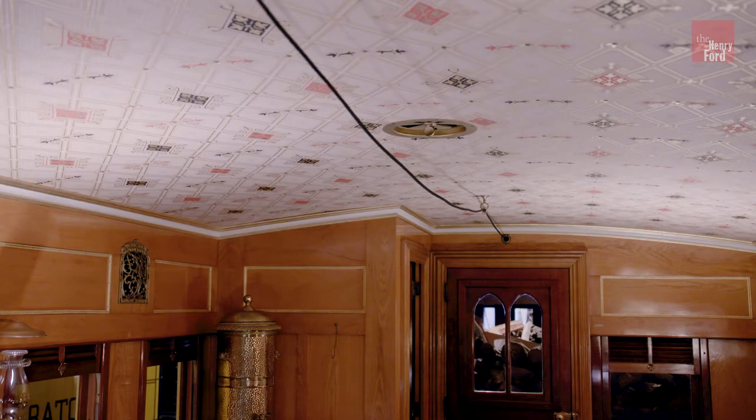Notice the bell cord hanging from the ceiling. It ran the full length of the train and connected to a small bell in the locomotive cab. It allowed the conductor to signal the locomotive crew if the train had to make an unscheduled stop or if there was some other emergency.